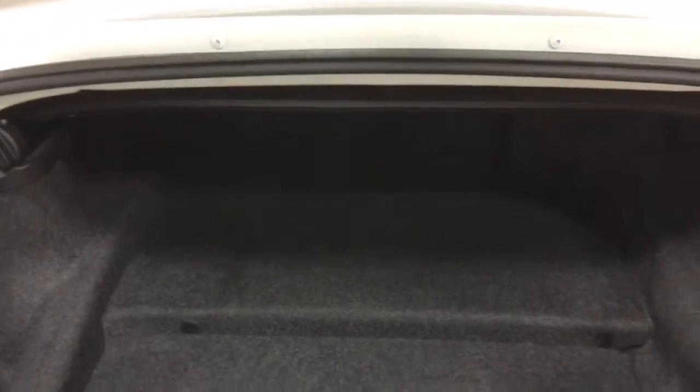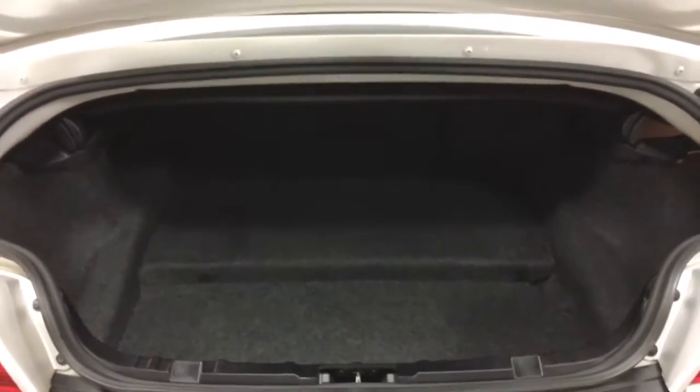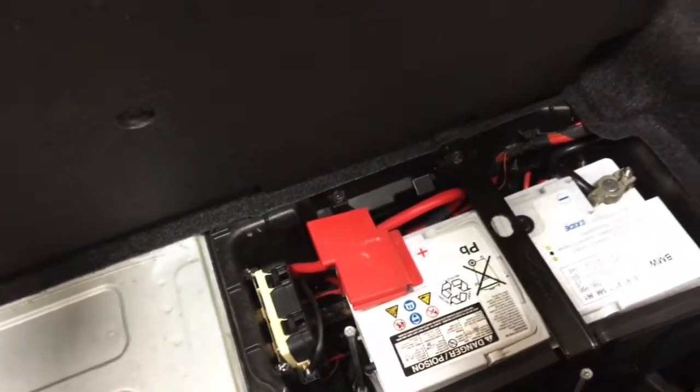So let's go to the back now — into the trunk. This is the largest trunk in its class for a convertible, so to have that big a trunk is awesome. There's a little tool kit there and of course your battery is underneath here. Let me just show you — that's where they keep the battery in this car.